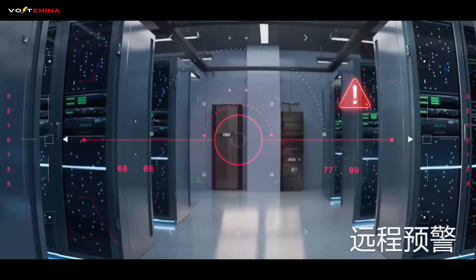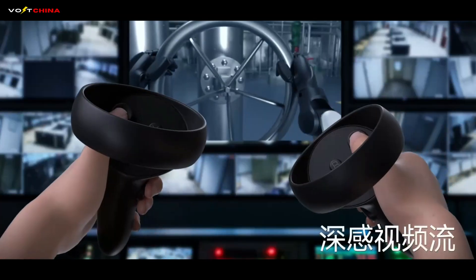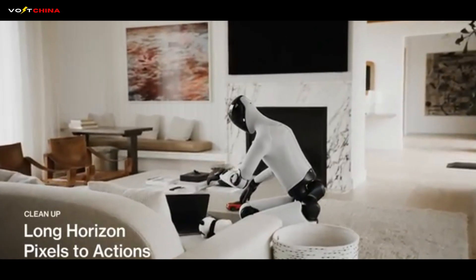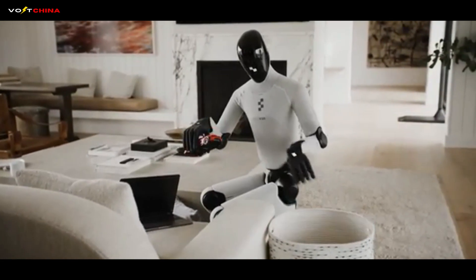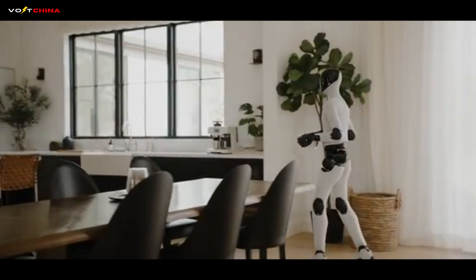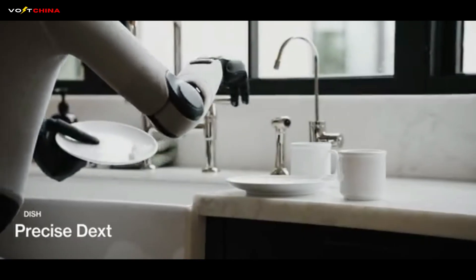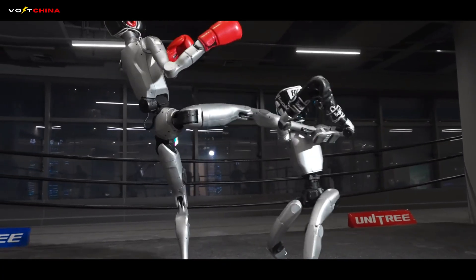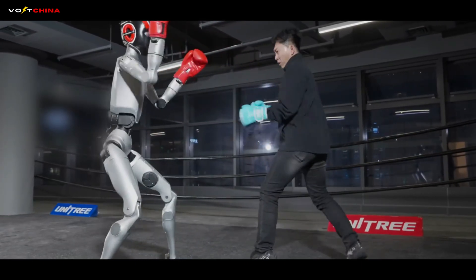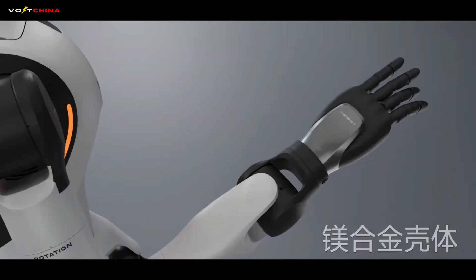So who will win the robot wars? China is winning the body war. By treating robots like consumer electronics — iterating fast, lowering costs, and building a massive industrial supply chain — they are creating the hardware platform for the world. The West is winning the brain war. By focusing on end-to-end AI and complex manipulation, they are solving the software challenge of general-purpose utility. The future winner will be the one who combines them. Imagine a robot with the agility and low cost of a Unitree H1, powered by the brain of a Tesla Optimus. That is the moment the robot revolution truly begins. And ironically, the kung fu robot might actually be the better path to getting there. By making robots fun, affordable, and culturally accepted first, China might just put a robot in every home before the West figures out how to fold a fitted sheet perfectly.